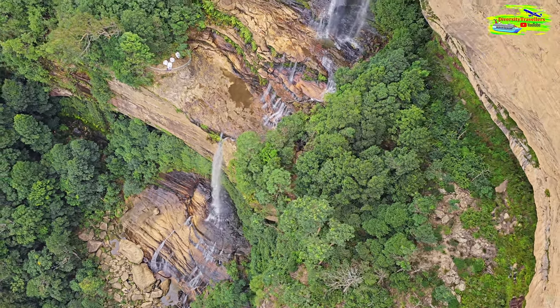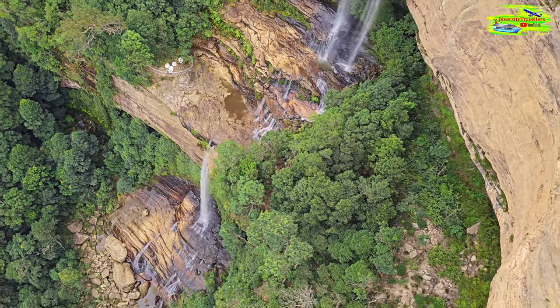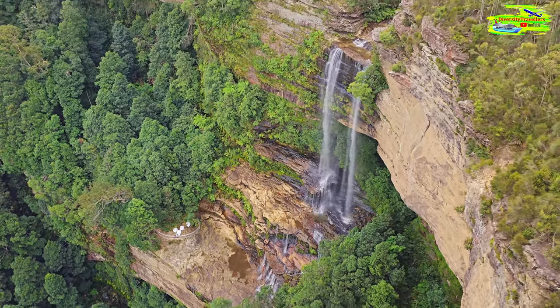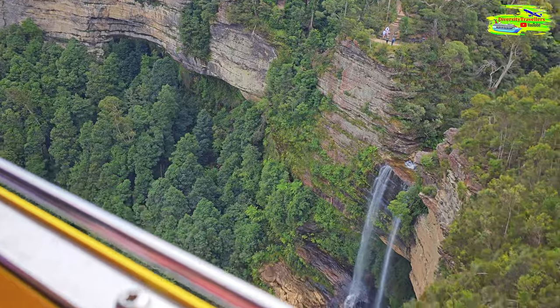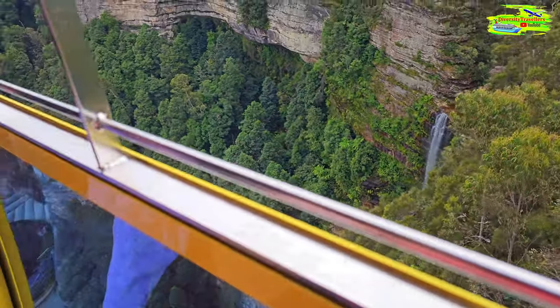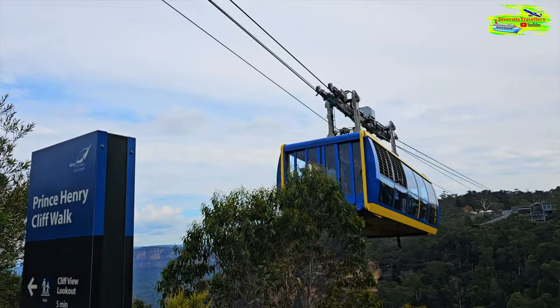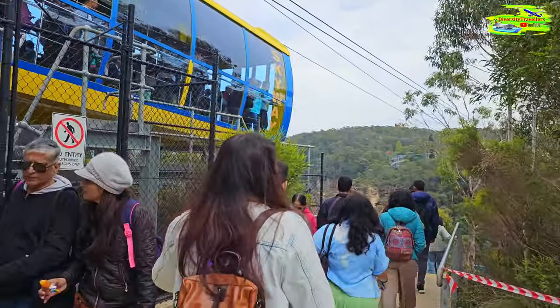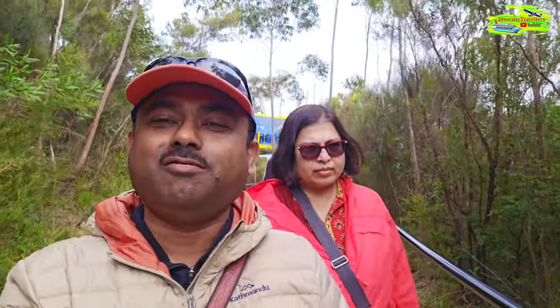We're at 270 meters - as high as the Sydney Harbour Bridge - on Australia's highest single-span cable car. Good news for those with a fear of heights: we're passing back over the escarpment now, so the height is done. What a fantastic ride! The view of the Katoomba Falls was just spectacular from the skyway. There is a 10-minute short walk to the Katoomba Falls viewpoint, so we are going there next.